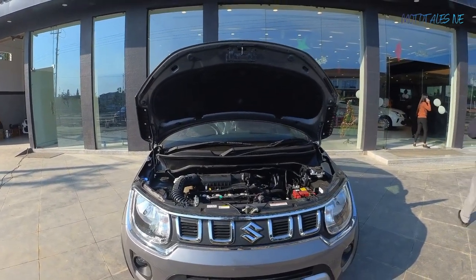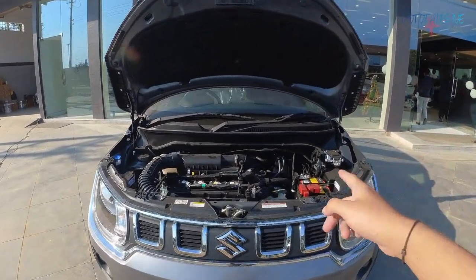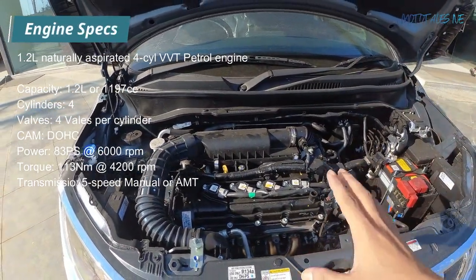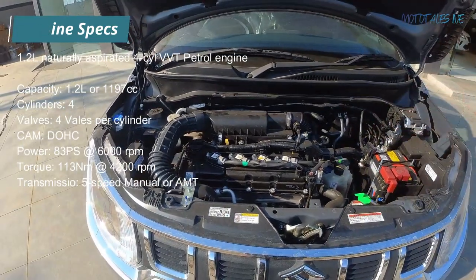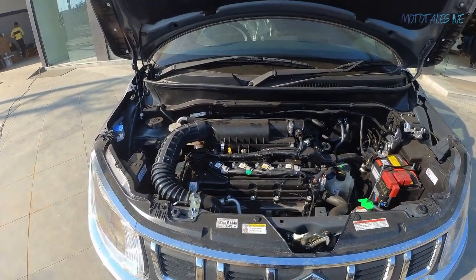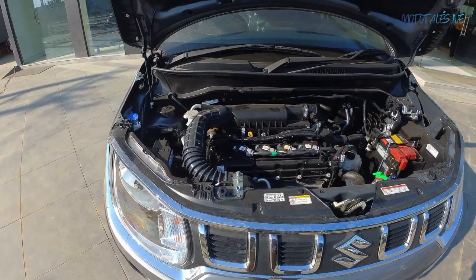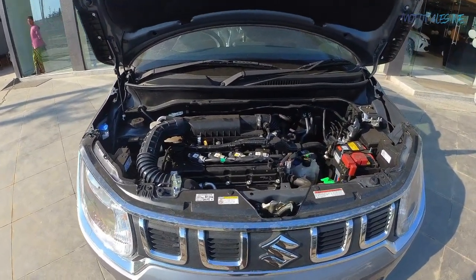Opening the hood — the hood gets insulation and there's a single strut support. There is also firewall insulation to keep engine heat and noise out of the cabin. The Ignis gets a 1.2-litre four-cylinder naturally aspirated petrol engine — the only engine option available. It produces 80 PS of power and 130 Nm of torque, which is less than the Swift's 90 PS engine. Two gearbox options are available: a five-speed manual and an AMT. That covers the exterior, interior, and engine details.